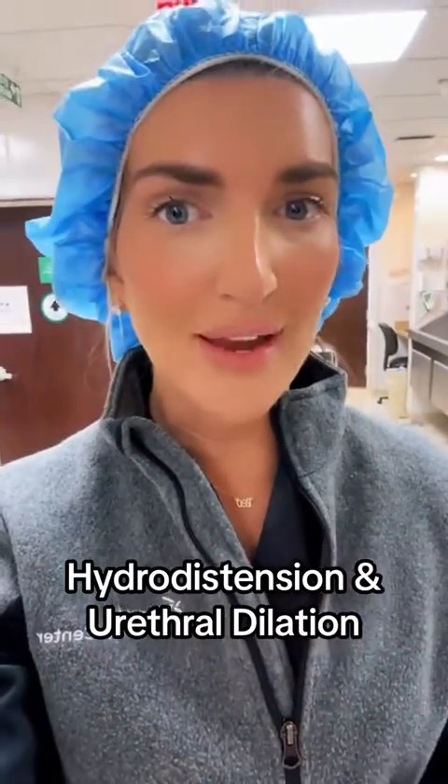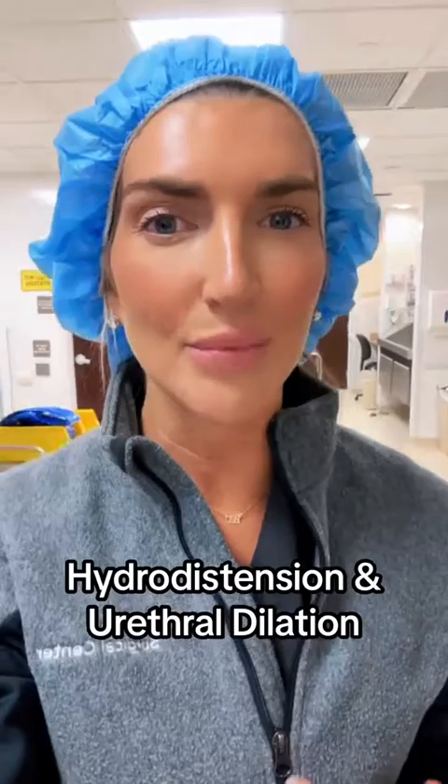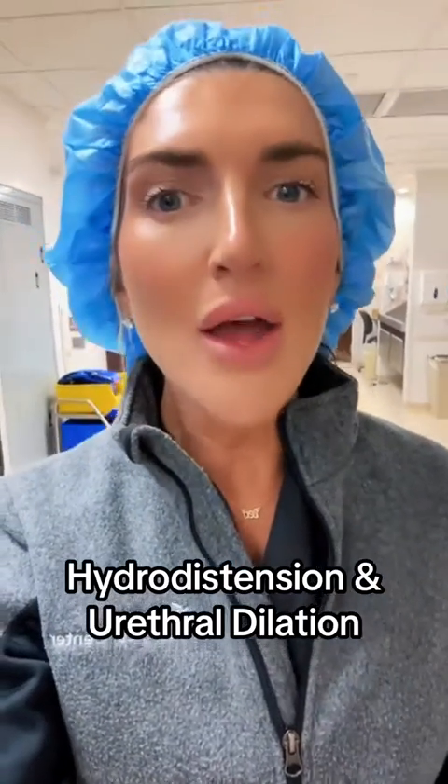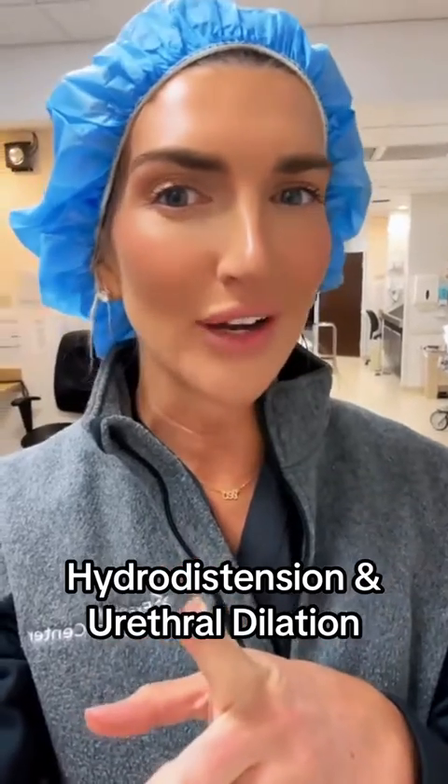These procedures can be therapeutic, meaning you may feel better after the procedure, the pain may subside, and your symptoms will get better. But it can also be diagnostic, and let me show you what I'm talking about.